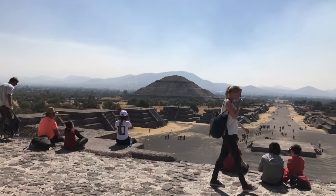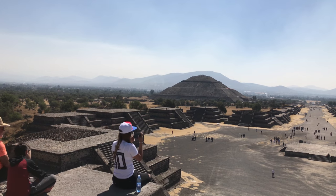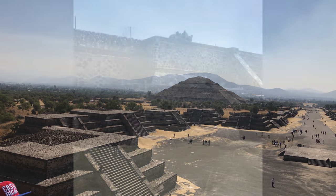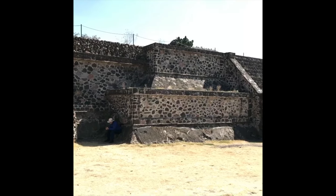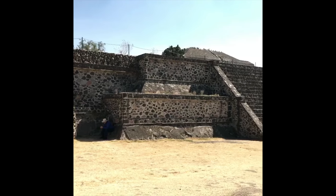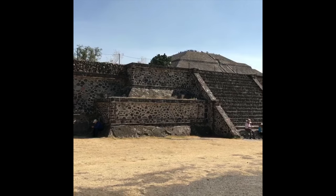Here we see the Pyramid of the Sun from the Pyramid of the Moon — massive in scale. As we go backwards, we see the immensity of the Pyramid of the Sun amongst the smaller temple structures.